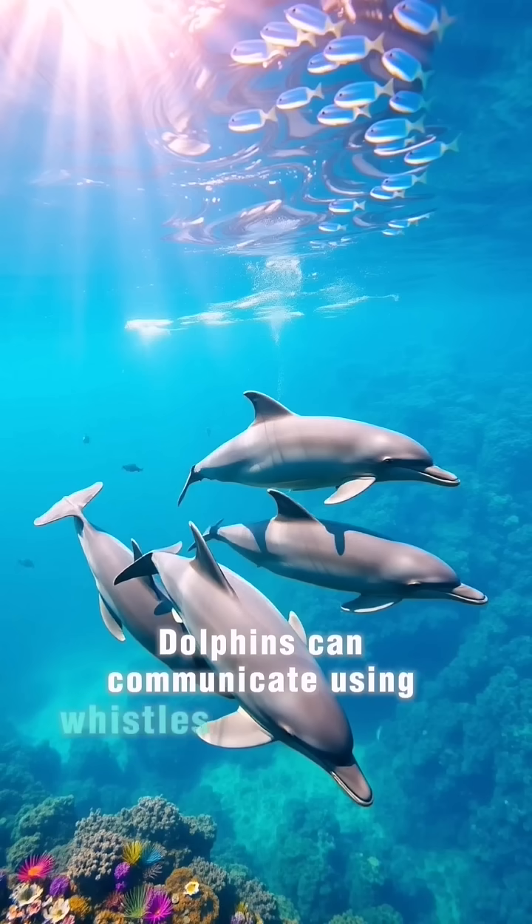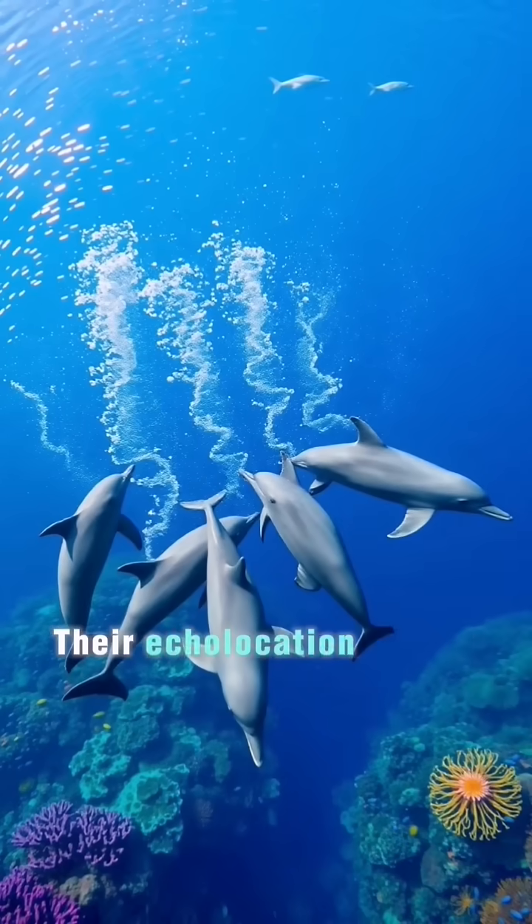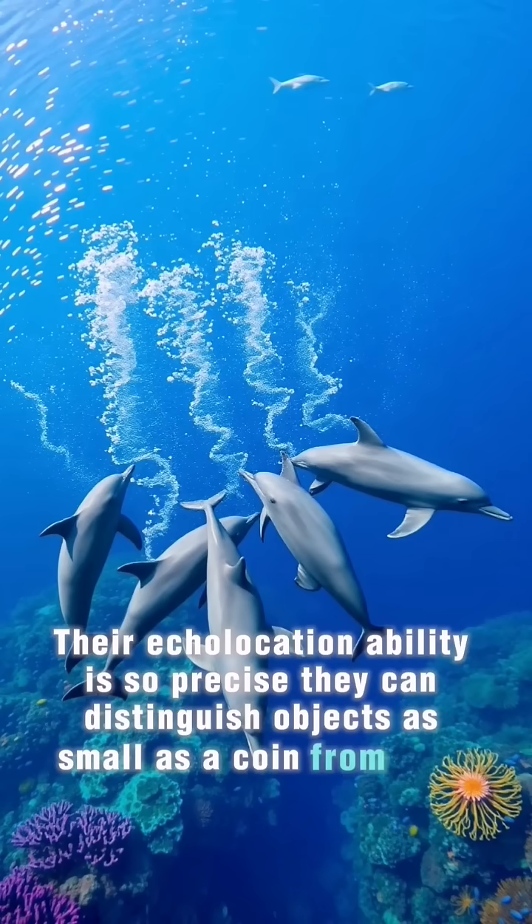Dolphins can communicate using whistles and clicks that travel up to 25 kilometers, or 15 miles, underwater. Their echolocation ability is so precise they can distinguish objects as small as a coin from tens of meters away.